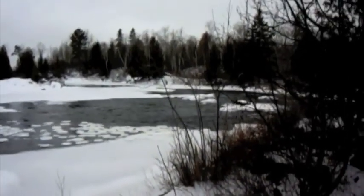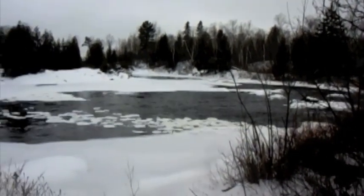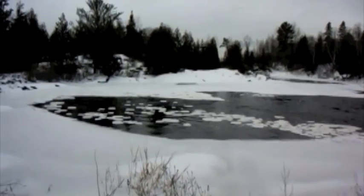The river's quieted down and it's neat to watch these ice patterns — almost perfect circles, just rotating around.